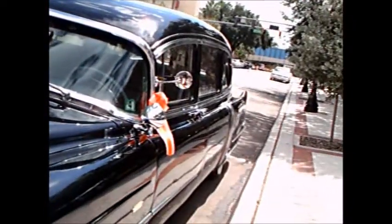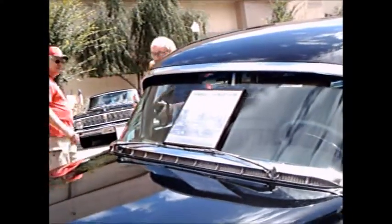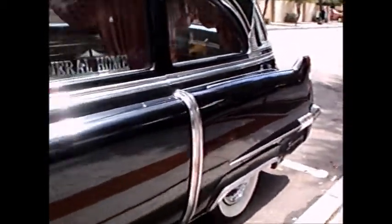Really beautiful condition. Nice black paint. Notice the funeral home placard in the side window.